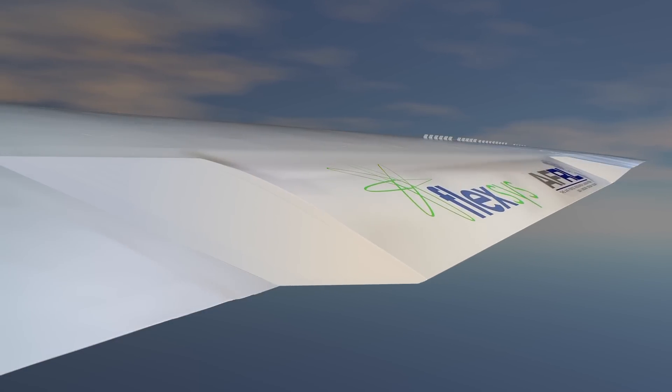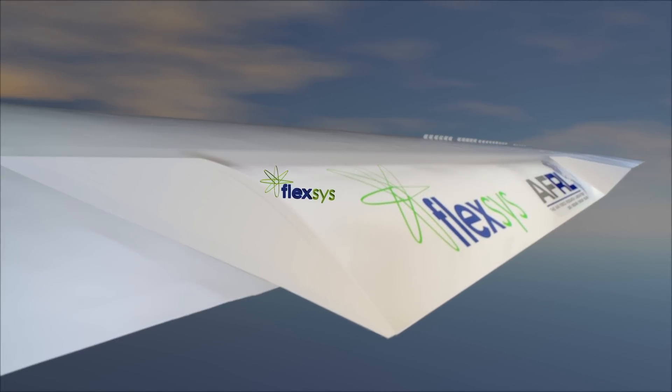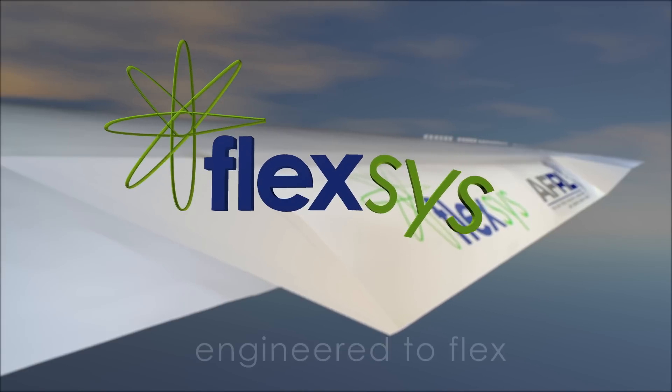What can you do with this technology? We invite you to consider the possibilities. Flexis. Engineered to Flex.